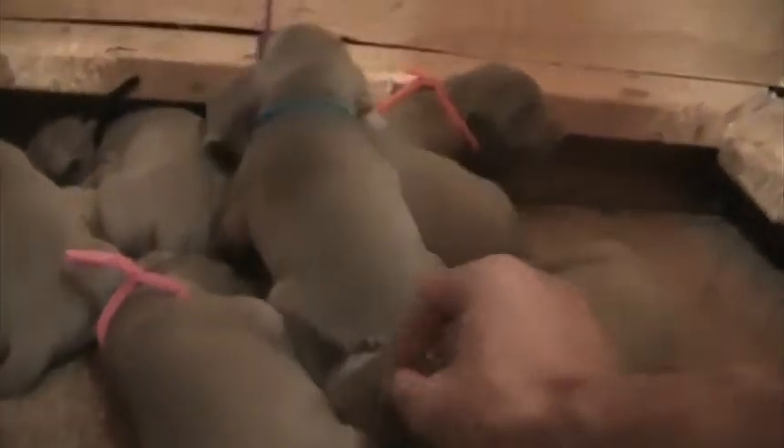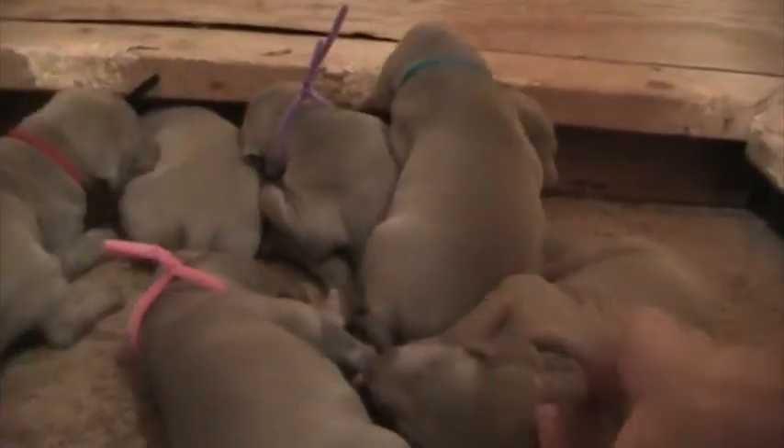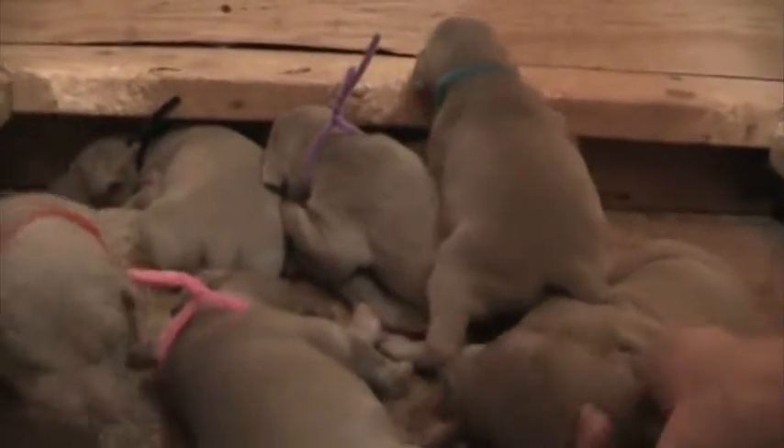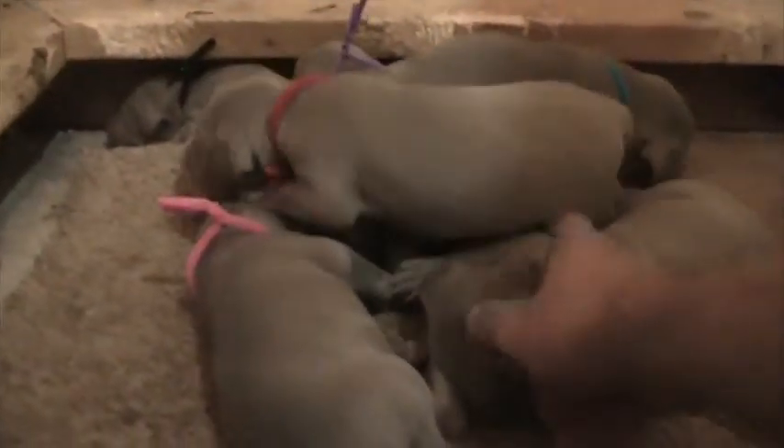Chloe's going to be real rock solid — you're probably going to get the biggest dog from Chloe. You'll still get really good family orientation, probably a little bit more lead dog there. And of course there's a blue female in Chloe's litter, so if you're looking for a blue, you'd want to go with that litter.